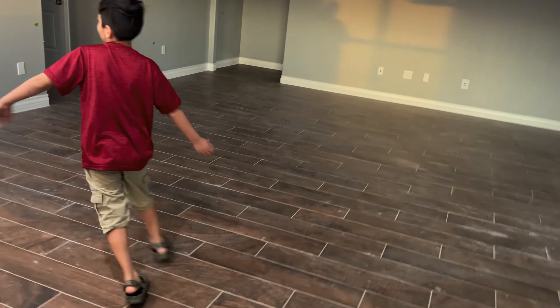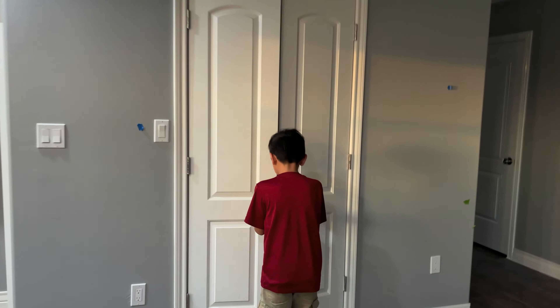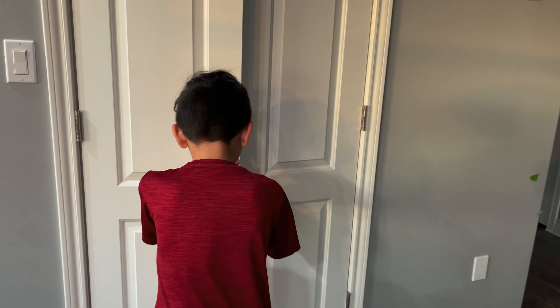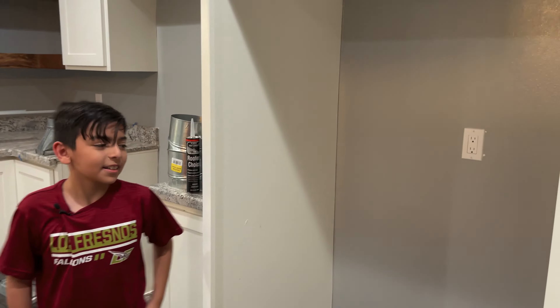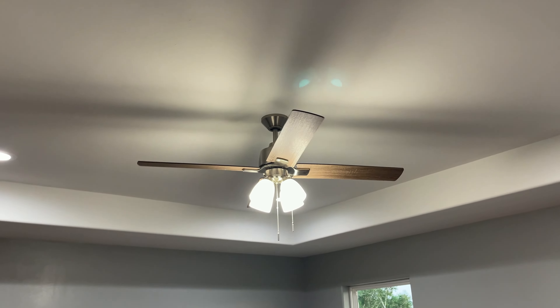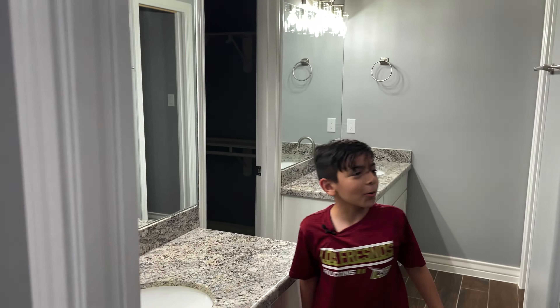Over here we have the pantry, which is very big. And if I close this real quick — this is actually the fridge, it's like a little cubby. And we have my mom and dad's room, and then we also have their bathroom, which looks better than mine and I don't know why.